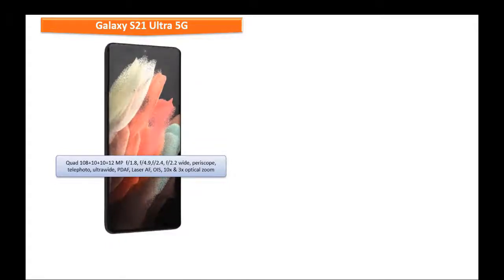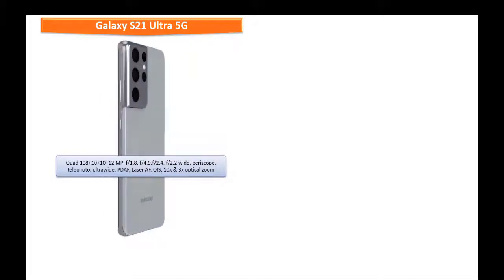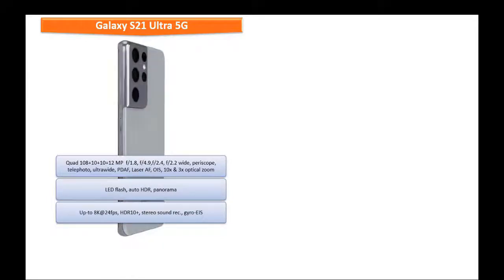About the rear camera setup, the Galaxy S21 Ultra 5G consists of a quad camera: 108 + 10 + 10 + 12 megapixels with apertures of f/1.8, f/4.9, f/2.4, and f/2.2, featuring wide angle, periscope telephoto, ultra wide, PDAF, laser autofocus, and optical image stabilization, with 10x and 3x optical zoom, LED flash, auto HDR, and panorama mode. It shoots video up to 8K at 24 fps with HDR10+, stereo sound recording, and gyro EIS.